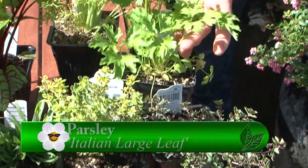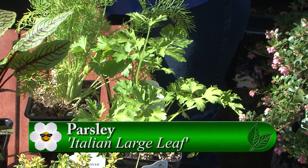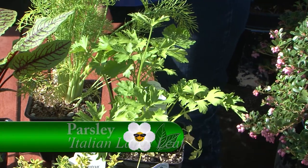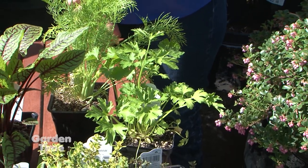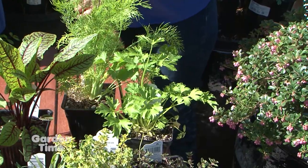Parsley is one you kind of forget about, but it's actually one of my favorites. I throw it into chicken noodle soup and it really gives it a much different flavor than you can get from a dried leaf. I freeze up chicken noodle soup ahead of time in the fall for the winter when we're all sick — it's one of my favorite things to make.